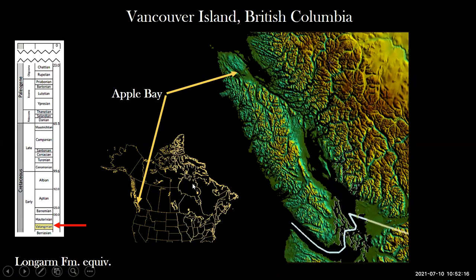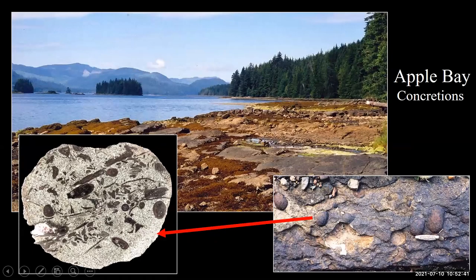These fossils are found along the shore of Holberg Inlet on the northern end of Vancouver Island near the town of Coal Harbor. They are from the Long Arm Formation equivalent, which is probably Valanginian stage of the early Cretaceous at Apple Bay. The locality itself occurs on the shingle beach where small carbonate concretions occur within the graywacke matrix. They show very little plant material until you slice them open, and then the beautiful plants are obvious in them.